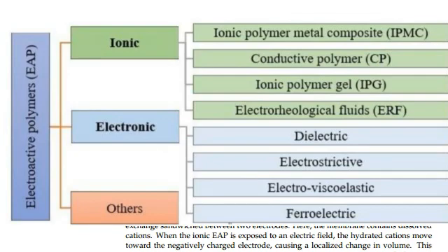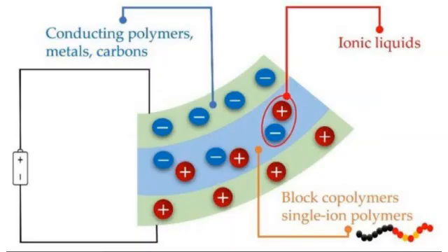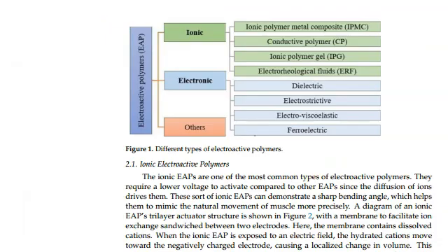Electroactive polymers, or EAPs, are an advanced family of polymers that change their shape through electric stimulation and have been a point of interest since their inception. This unique functionality has helped EAPs to contribute to versatile fields such as electrical, biomedical, and robotics, to name a few.